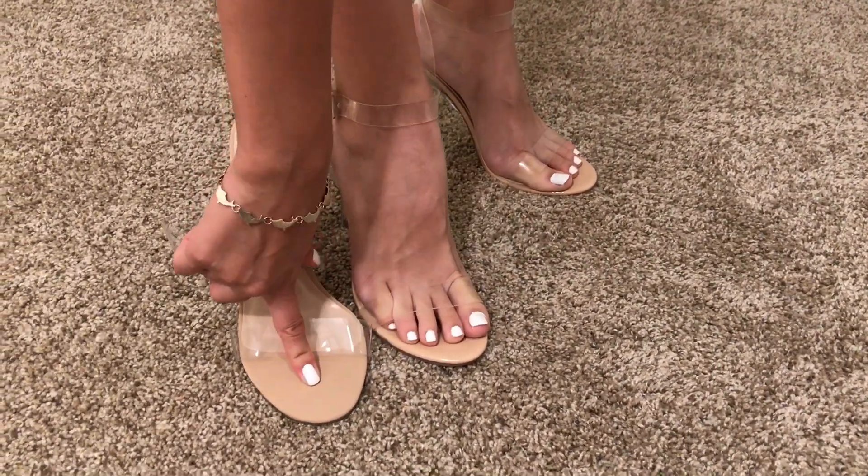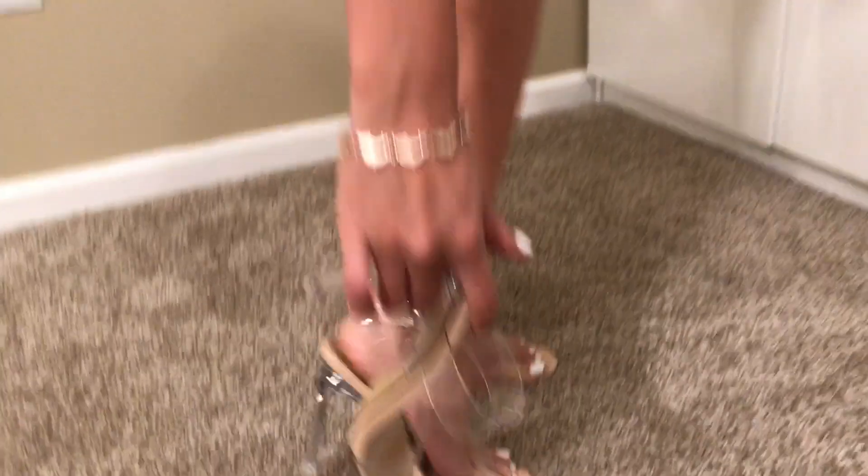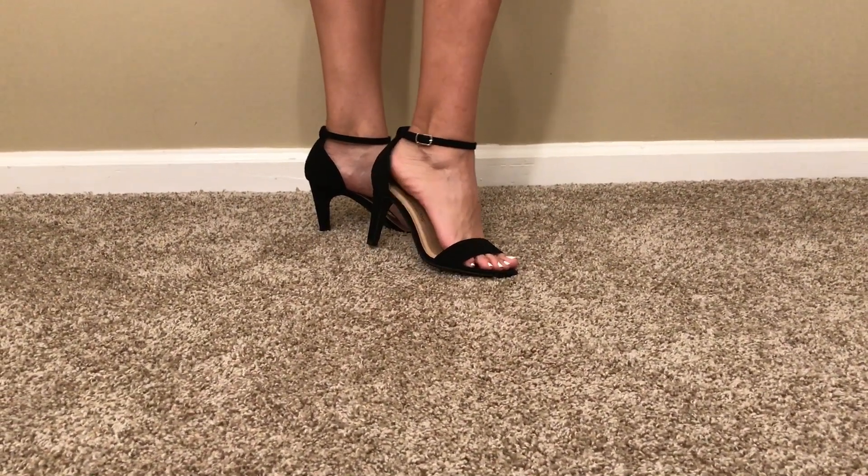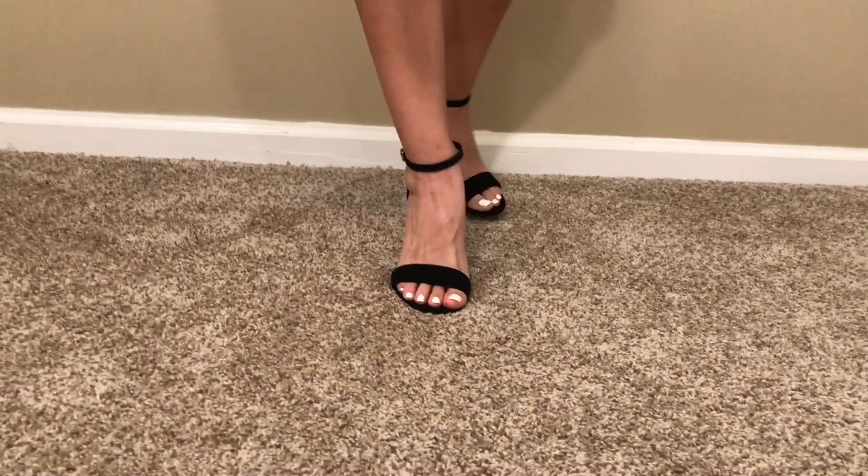This one's a glossy one and this one's more like a matte. Let me show you the heel part. These are just some plain black heels and I really like them. I have something similar to these already.